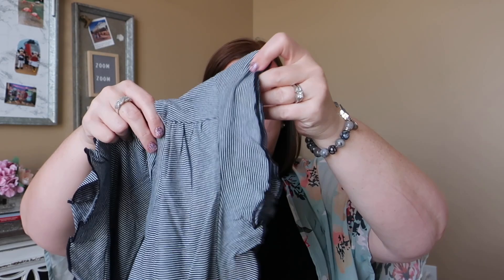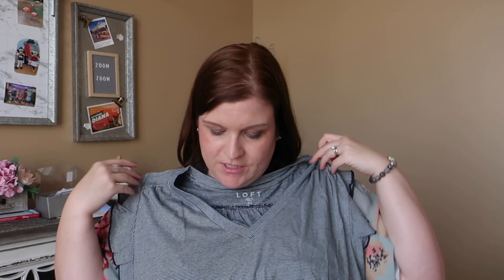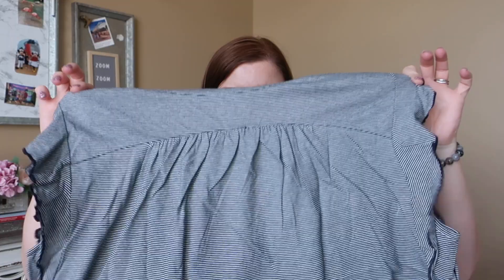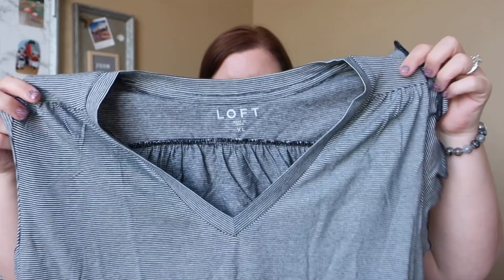Next there is another striped top and this one also has a little bit of a ruffle sleeve to it with a v-neck. I really love v-neck shirts and this is something I wanted to wear on a travel day this fall. It looks nice and comfy and could also be dressed up, which is nice. It's got a little bit of detail in the back with pleating on the shoulders, and this one was $7.97.